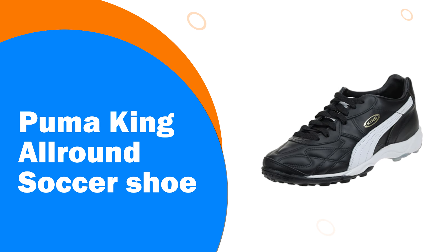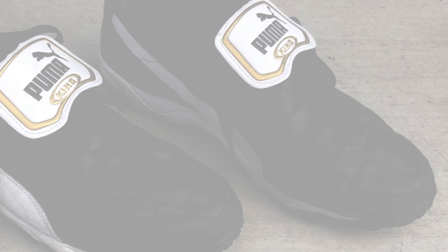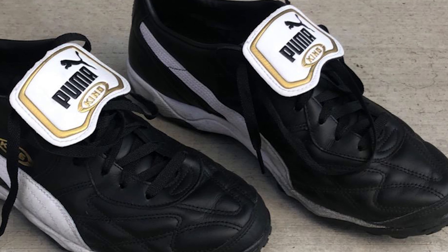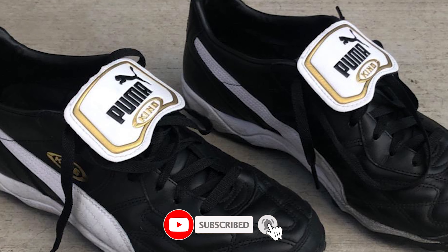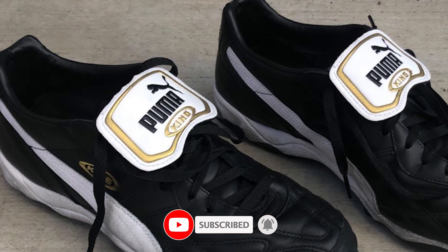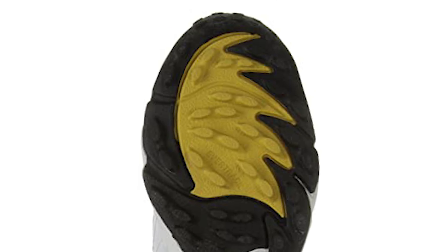Number 7: Puma King All-Around Soccer Shoe. Turf trainers from Puma are not much different from all the other options out there, but the Puma King All-Around is a classic look that many people have depended on throughout the years. It might not seem like the most lightweight and comfortable shoe at first glance, but it does everything a person could ask for when hitting the turf.